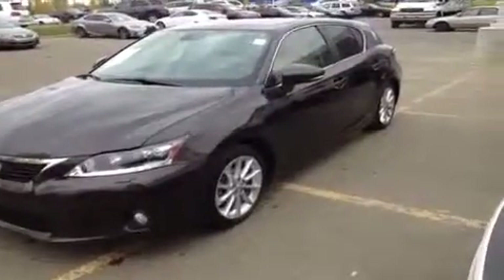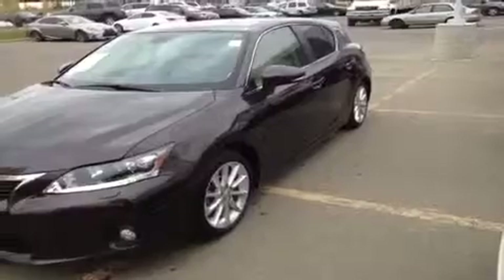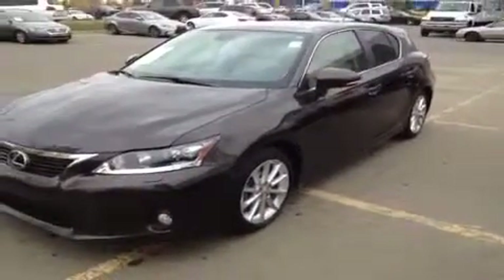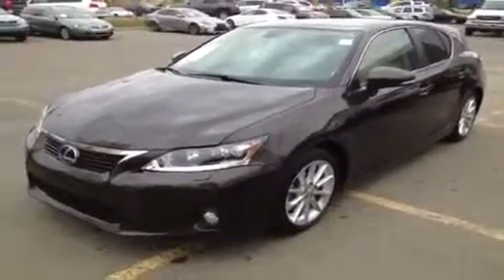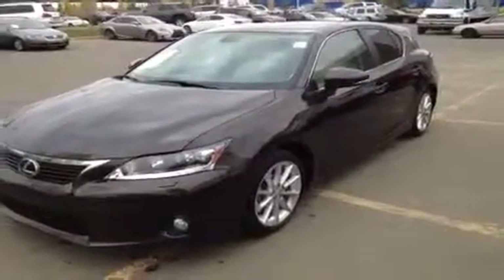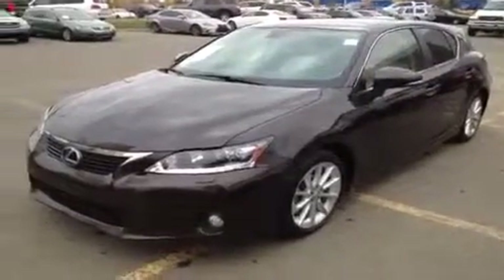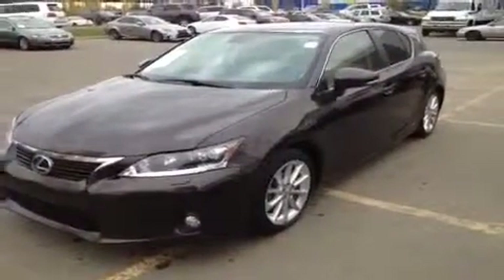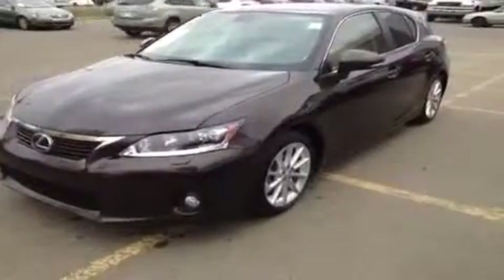We're looking at a pre-owned 2011 CT200H with CVT transmission. It's a hybrid, it's Lexus certified pre-owned. This is the technology package, so you get tons of extra features: 10 speakers, a 6-disc CD changer, backup camera, navigation display, and your voice-activated HDD navigation system.